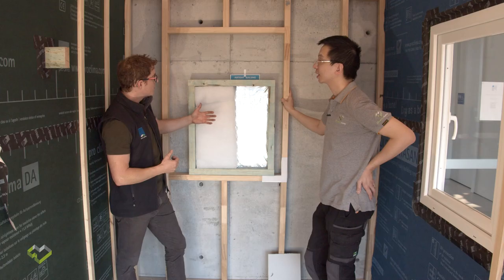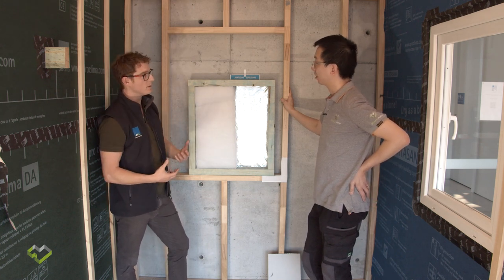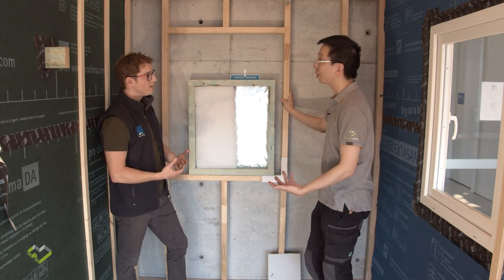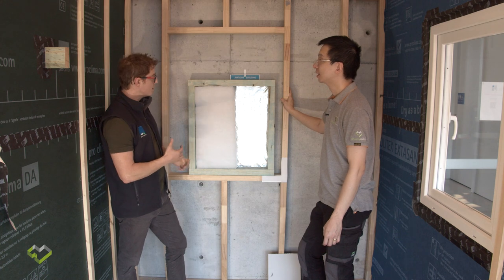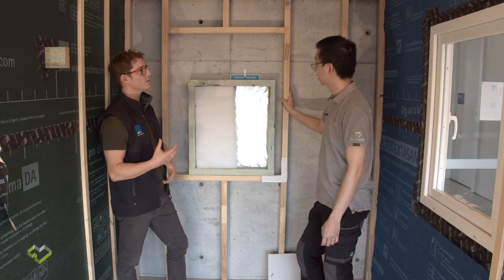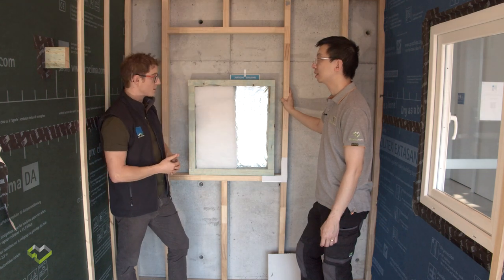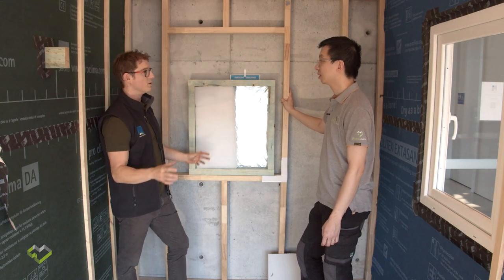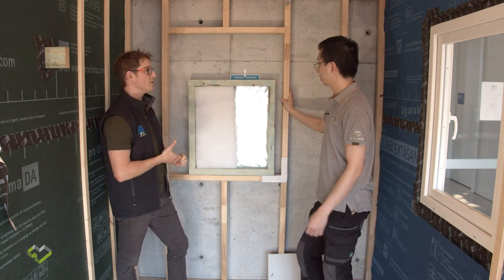Energy efficiency is a great thing, but we have to improve the methods and materials of building — to take account not just of energy and heat transfer, but also the effects on the moisture balance in the structure. ProClima specialises in moisture management of the building envelope. Keep it dry, stays healthy, stays durable, stays energy efficient.